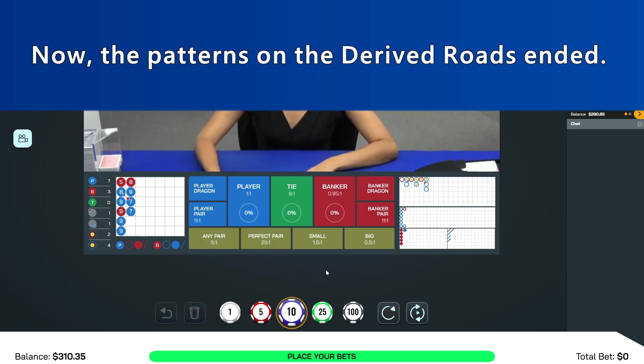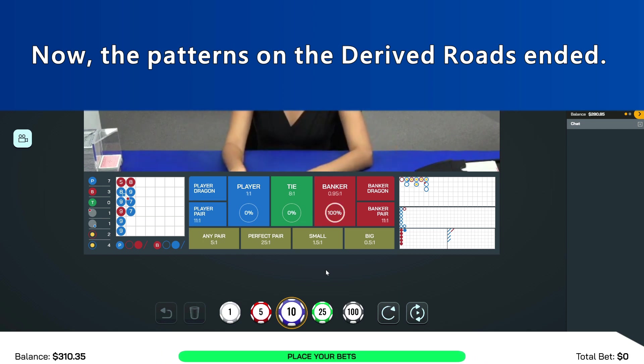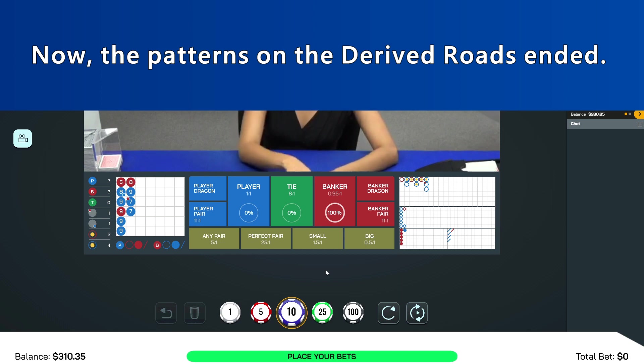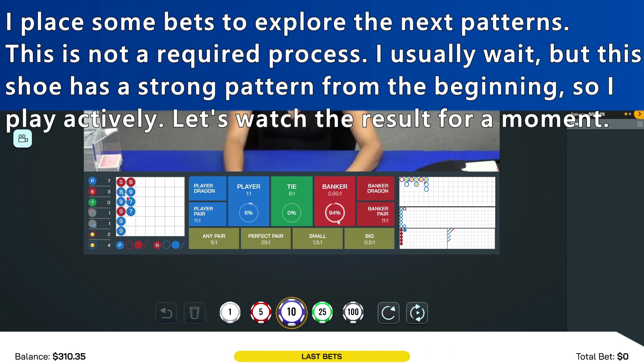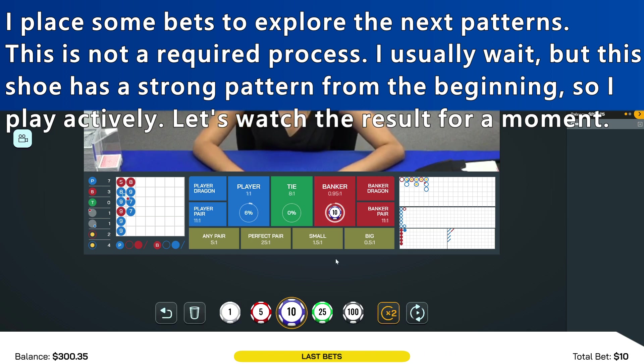Now, the patterns on the derived roads ended. I play some bets to explore the next patterns. This is not a required process — I usually wait. But the shoe has strong patterns from the beginning, so I play actively. Let's watch the result for a moment.